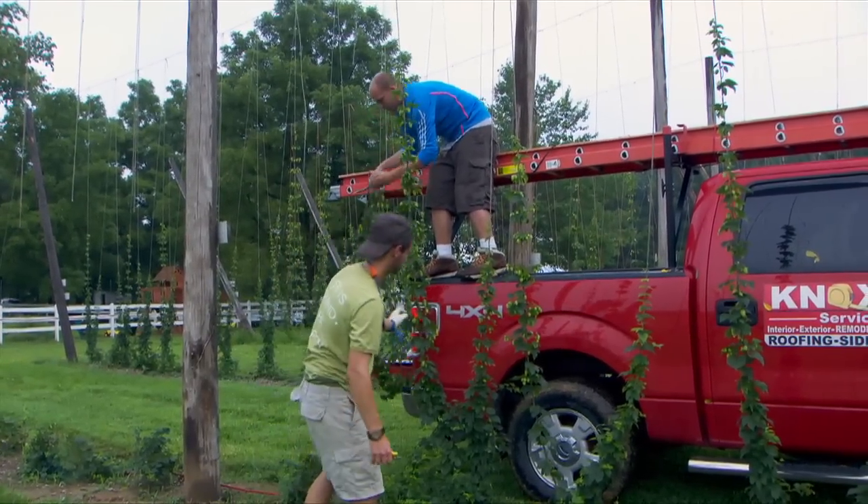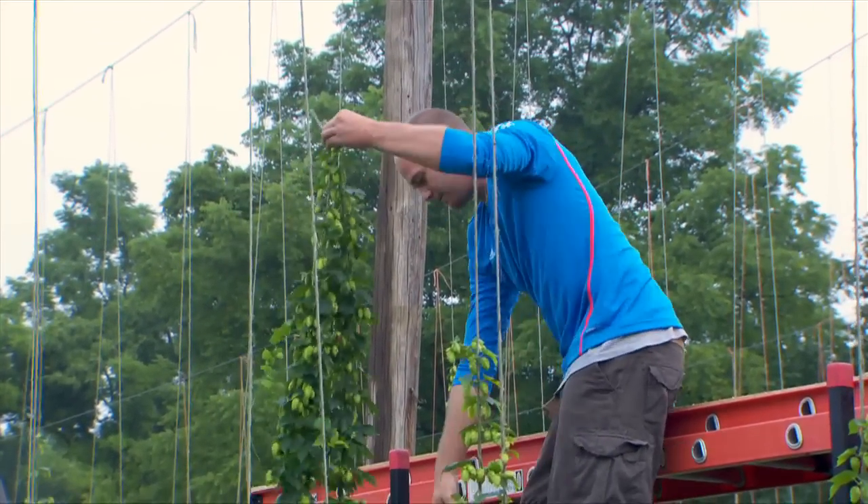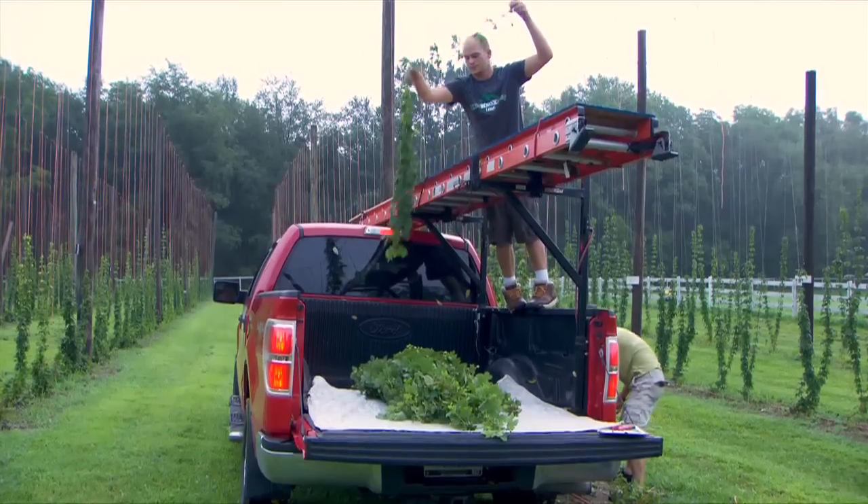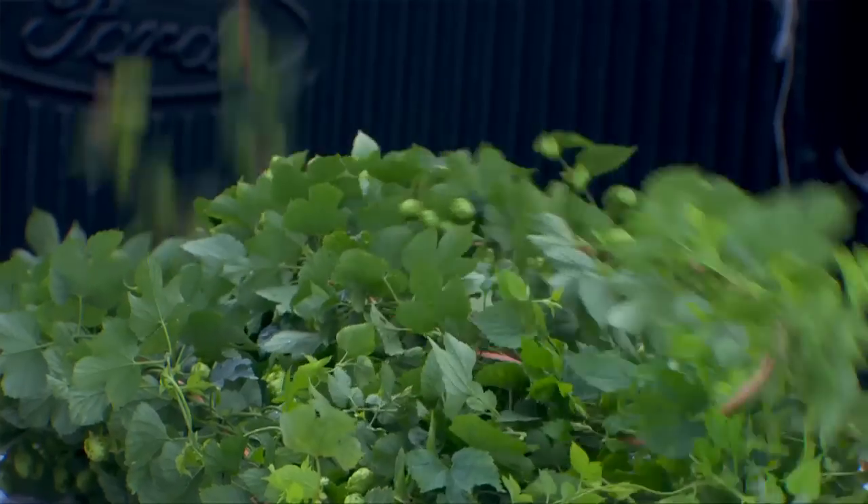The establishment costs and the labor to get that going are pretty intensive. Your first couple years you're not going to make money off of it — it takes about three years for hops to really reach their yield potential.